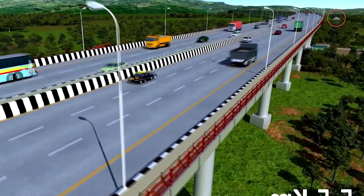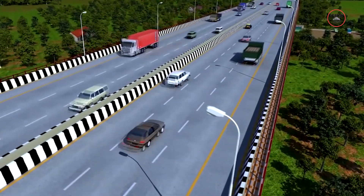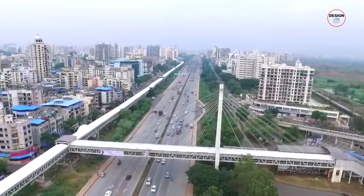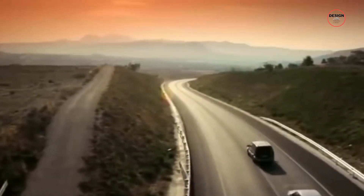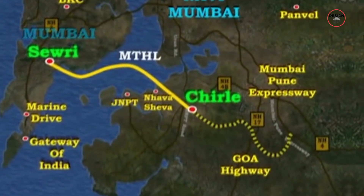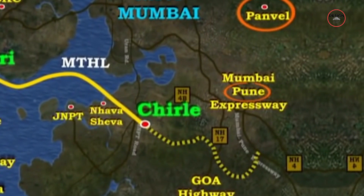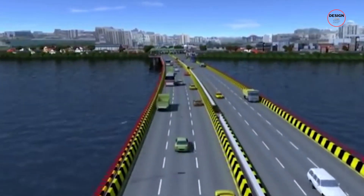Looking ahead, there are ambitious plans to further expand the reach of the Mumbai Trans Harbour Link. Future development aims to connect the Sea Link directly to the Mumbai-Pune Motorway, a critical transportation corridor in the region. This extension will provide a seamless and uninterrupted journey for commuters travelling between Mumbai and Pune, two major economic hubs in Maharashtra.